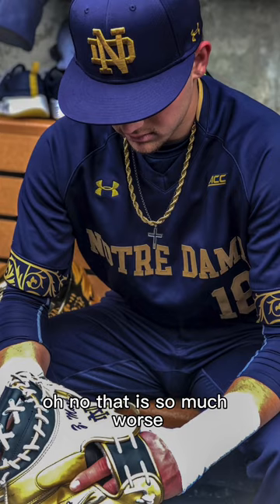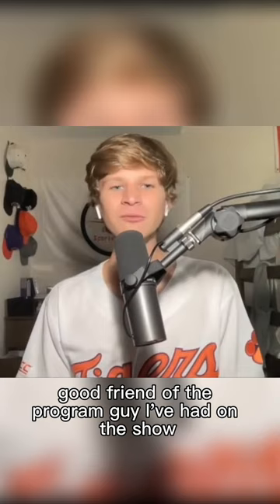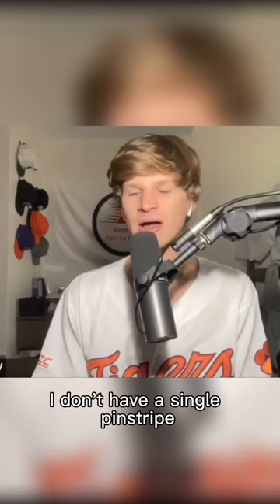The Notre Dame navy blues. The one with the LSU golds. It's got to be the Texas whites. A good friend of the program, a guy I've had on the show, Mark Payton — he went to Texas, he rocked those. I don't have a single pinstripe, so I got to go with the Mississippi State.